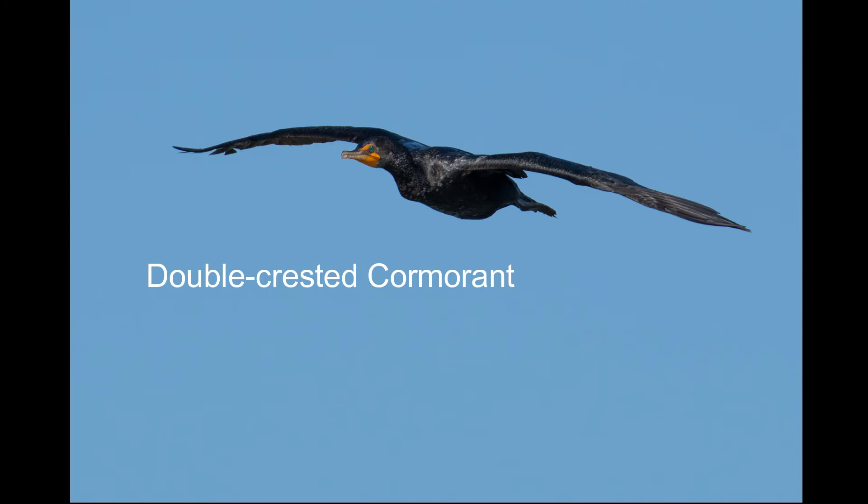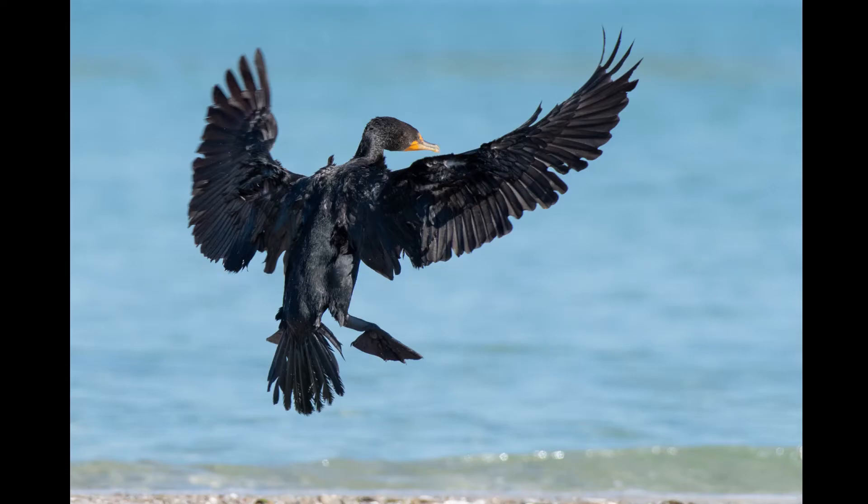Double-crested cormorants won't win any beauty pageants, but they're pretty cool. They swim better underwater than they fly.